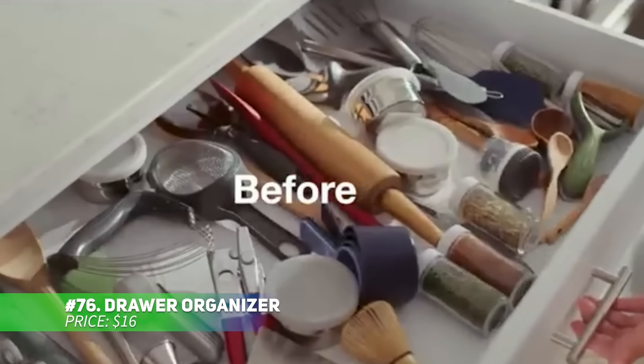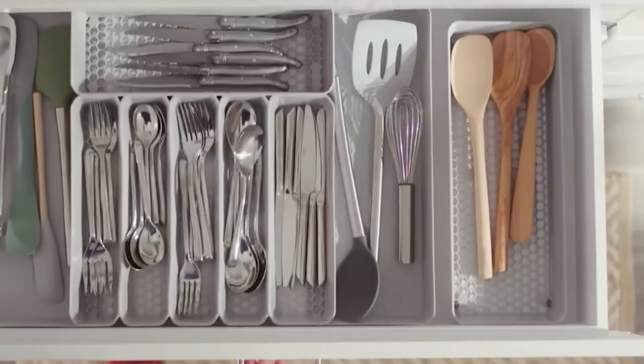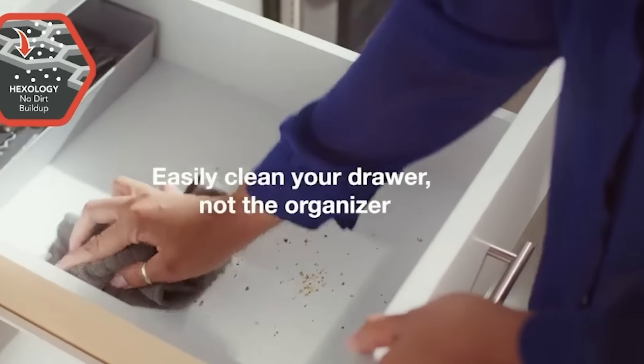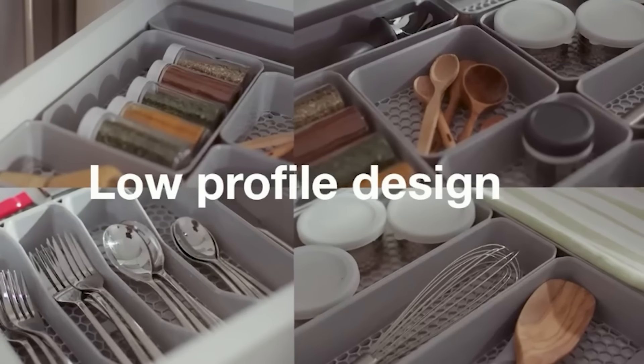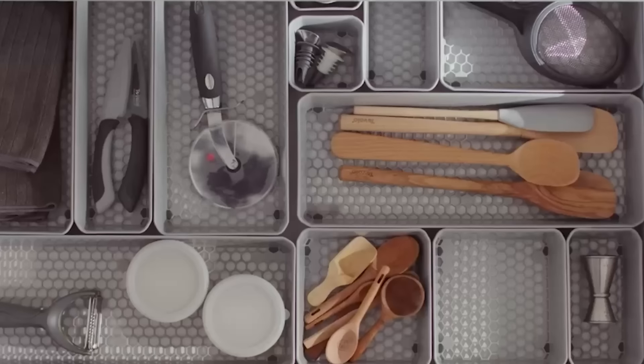This innovative drawer organizer keeps your kitchen neat with its hexagonal design. Open hexagons allow crumbs to fall through for easy cleaning, while seven sections store silverware and accessories. Expandable wings let you adjust it to fit your drawer, with a secure interlocking design. This smart solution helps you declutter while keeping everything in place.